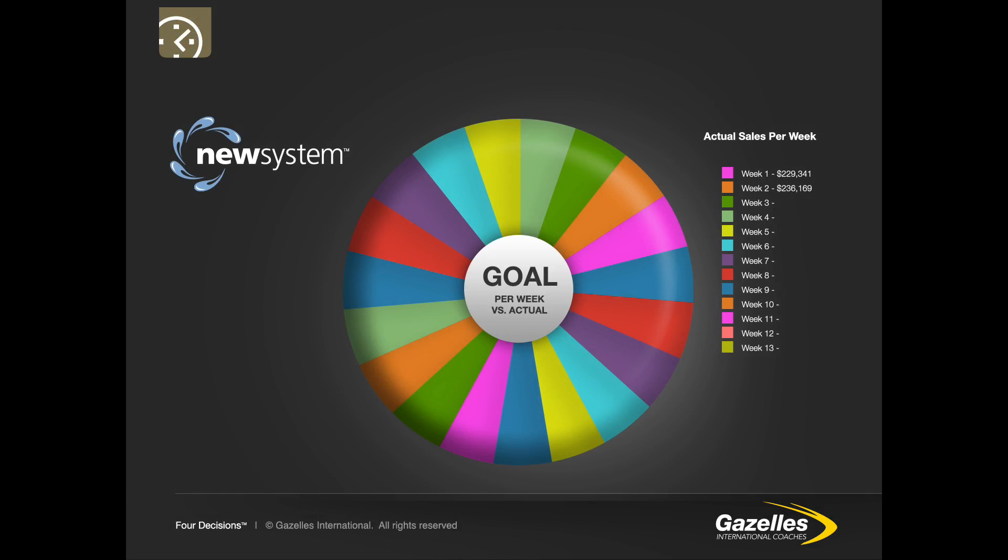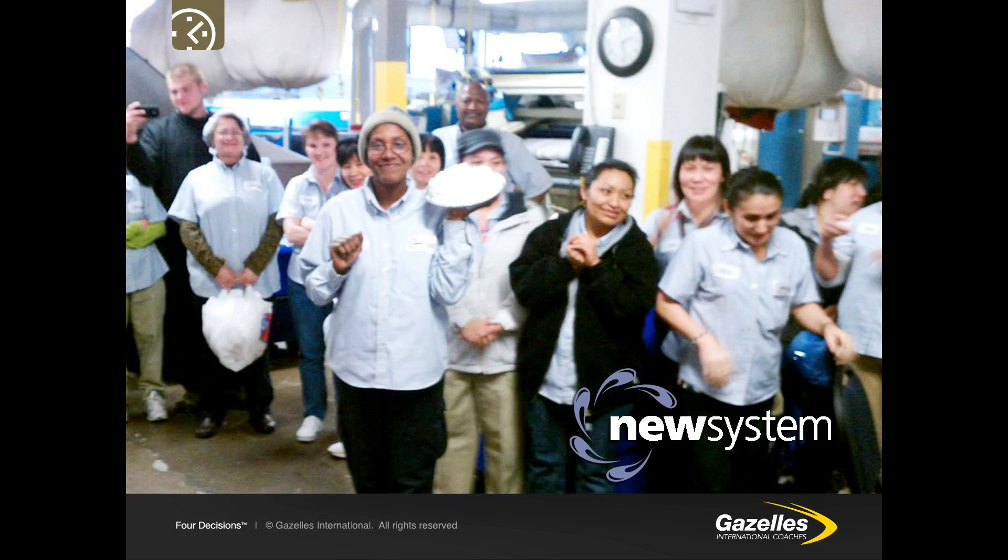When Mark Rawlinson and the leadership team at New System Laundry learned that their sales target for the next 90 days was 3.14 million, the mathematical equivalent of pi led them to the theme 'throw a pie at a senior guy.' Every time during the 13 weeks they hit their sales budget, the best performing salesperson had the privilege of putting a cream pie in the face of any one of the leadership team they liked. It was such a fun idea that everyone in the business got behind it.